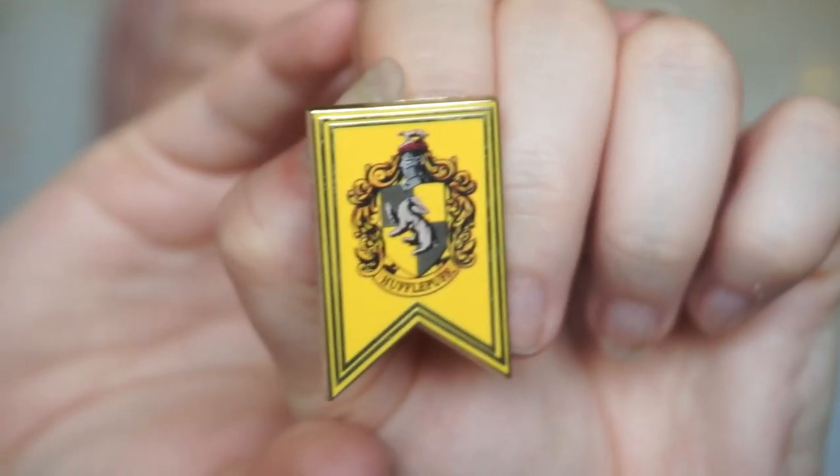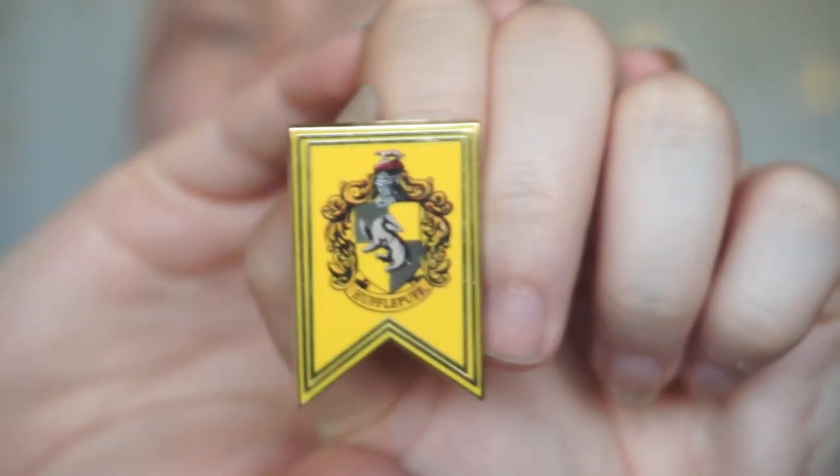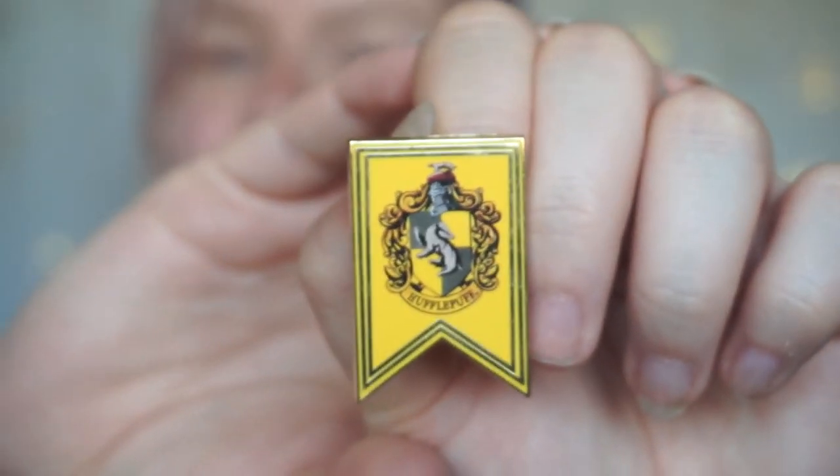Once I found out I was a Hufflepuff, I had to get one to commemorate that. I got this from the Warner Brothers Studios Tour in London in Watford — the Making of Harry Potter — and of course it is my Hufflepuff badge, which I will wear with pride or it will go on my pin board with pride.